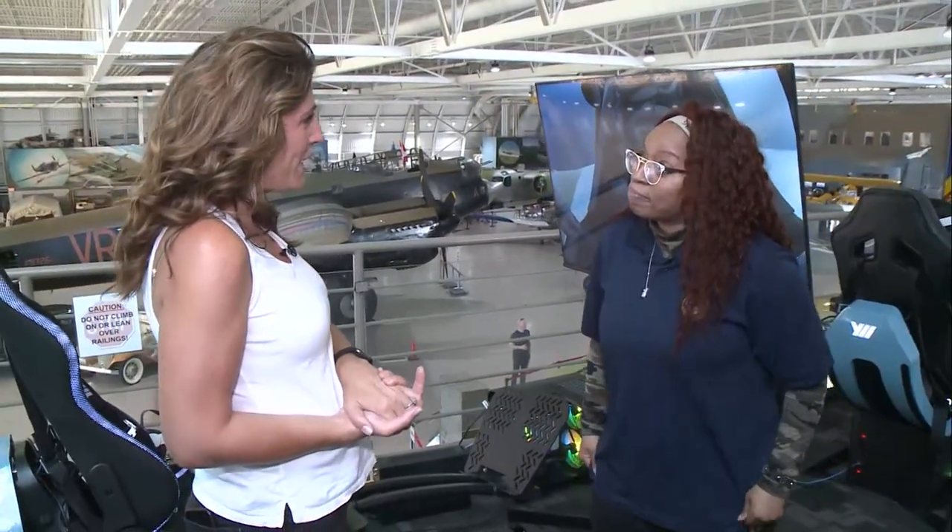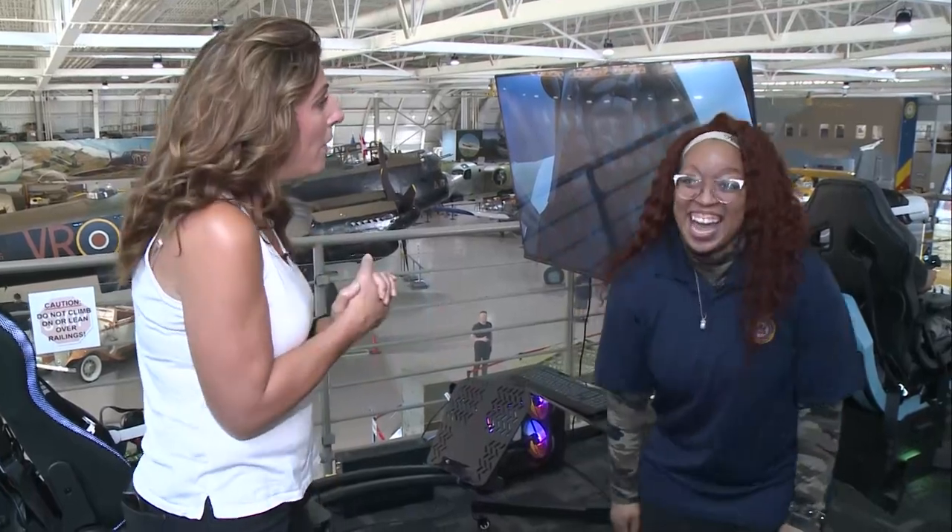So Fly Zone is our new motion VR simulator. It's a full motion experience. You have a VR headset on, and you are also strapped into the chair, and the chair moves with you. So as you're moving and feeling the experience, the chair moves with you. How many people finish the experience and say, 'OK, I want to be a pilot now?'